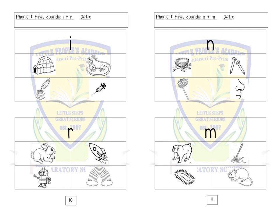Letter R: rabbit, rocket, robot, rainbow.